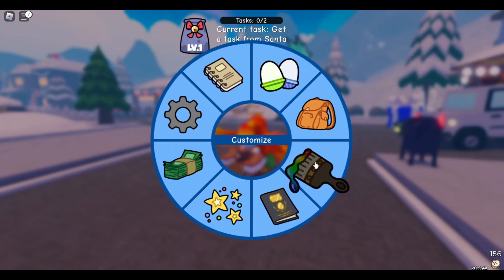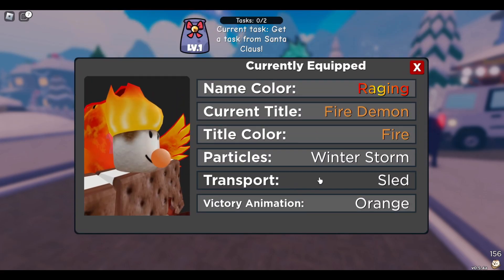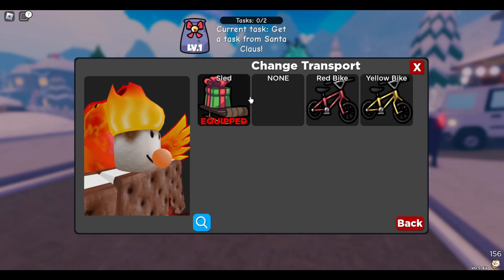If you want to equip your new sled, you're going to head over to the paintbrush, so Customize, and Transport, and you can switch between your different bikes and your new sled.